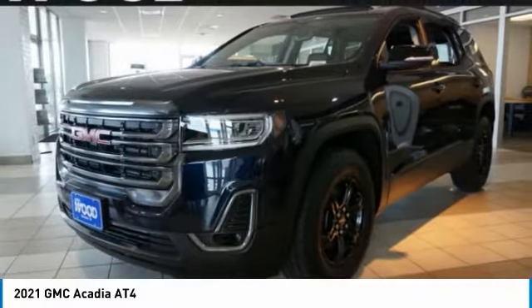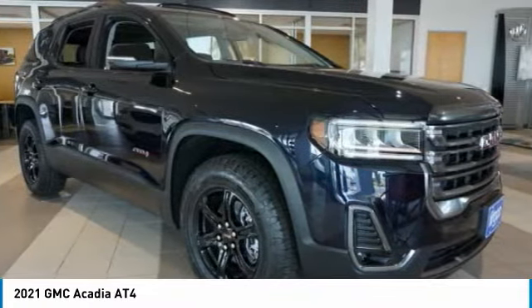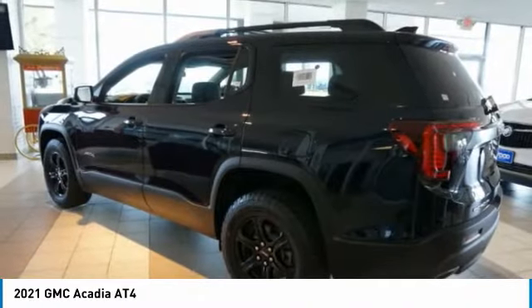Look at the 2021 Acadia. The GMC Acadia has great capability coupled with exceptional safety, offering better fuel economy, advanced technology, and thoughtful ergonomics.